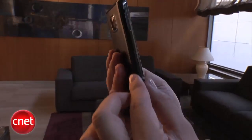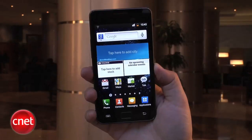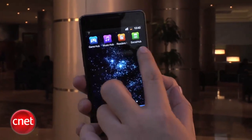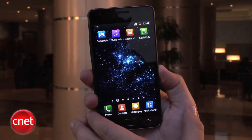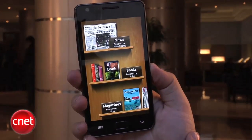It is running Android 2.3 along with TouchWiz 4.0, so Samsung's user interface is on here. Some of the new features include these four hubs: the Gaming Hub, Music, Reader's Hub, and the Social Hub. With these three new hubs you should be able to get new gaming content as well as music and books.